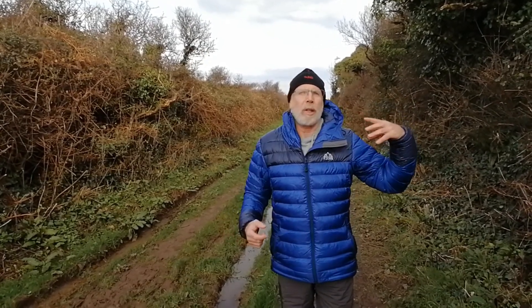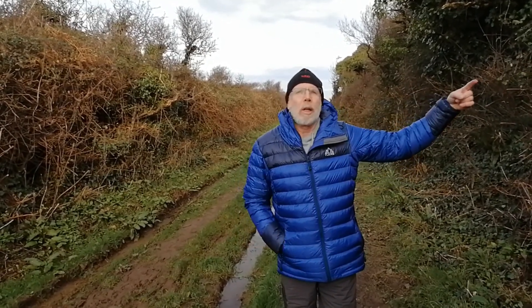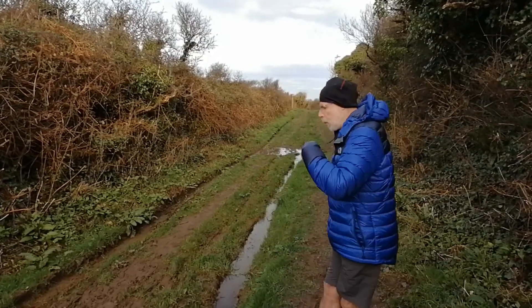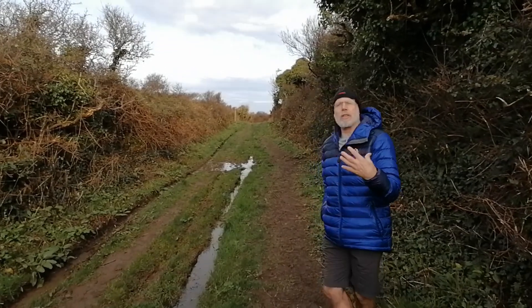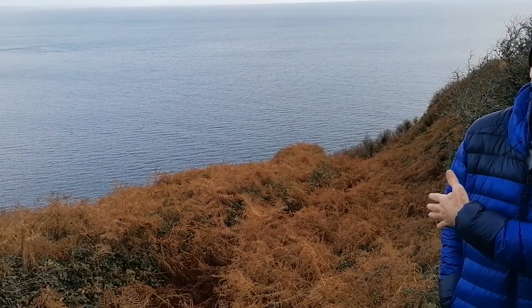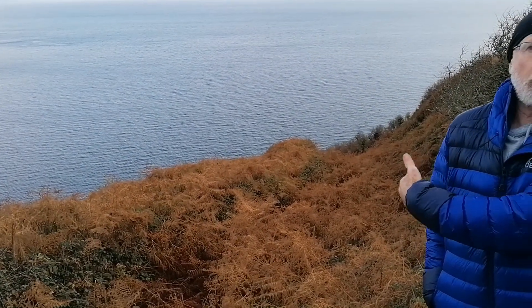We're heading back out of the bulwark and carrying on out towards Dodman Point. We've walked right to the eastern end of the bulwark, as far as we can go safely, and this is where the coast path links up heading out to Dodman Point. The bulwark itself dives off down the cliffs, going right down to where the cliffs meet the sea.